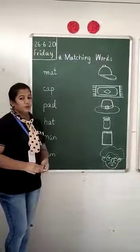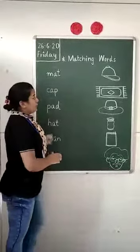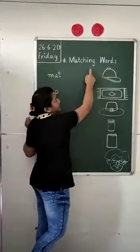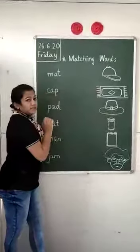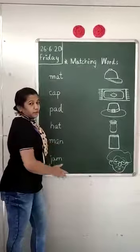Children, now we are going to do a very interesting activity. What we are going to do? We are going to do matching words — matching words with the object, words with the pictures of them.